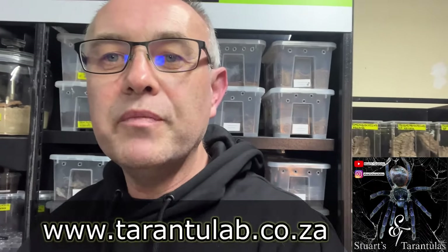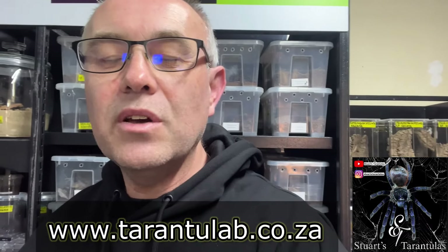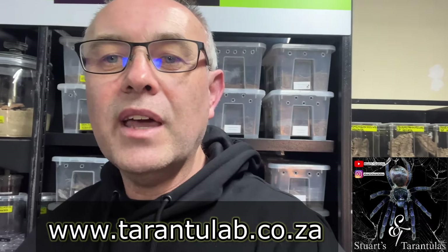You can get in contact with Nick directly — he can get a whole host of spiders for you. Visit tarantulalabstore.co.za and have a look at his catalog on the website. I will do a quick tour of the room so you can have a look at some of his stock. I am super impressed — I'm like a kid in a candy store here, guys.